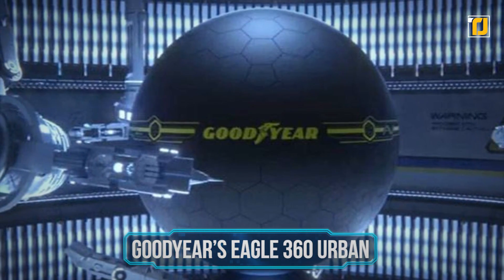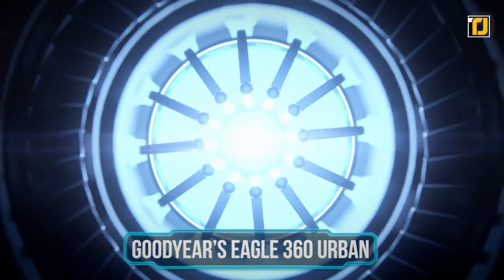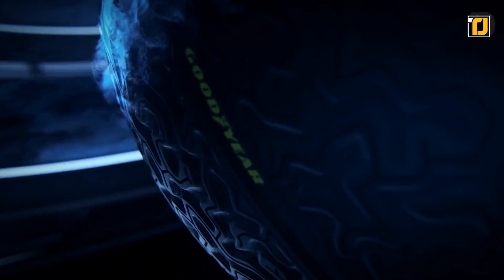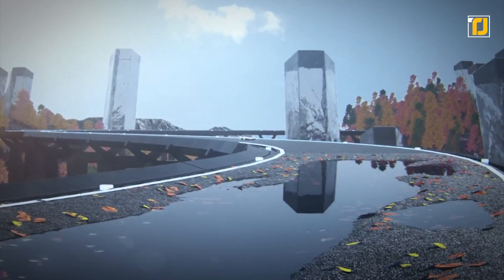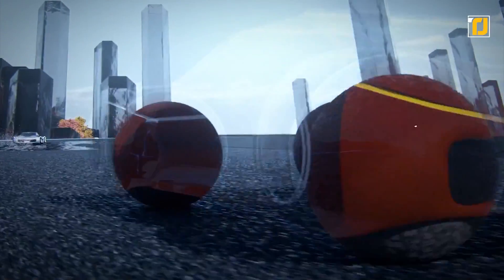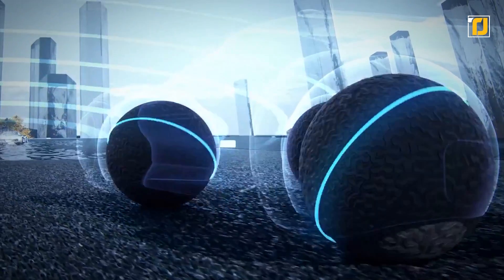Number 4: Goodyear's Eagle 360 Urban. Goodyear shines once again with their concept tire powered by artificial intelligence. The mobility ecosystem is constantly evolving, from driverless vehicles to shared mobility in urban centers. In such a scenario, Goodyear aims to revolutionize the interaction between cars, tires, and surroundings. The Eagle 360 Urban is a 3D-printed sphere that uses AI to sense, decide, transform, and interact. There seems to be no other aspect of our lives that AI hasn't improved, and now it is extended to tires.